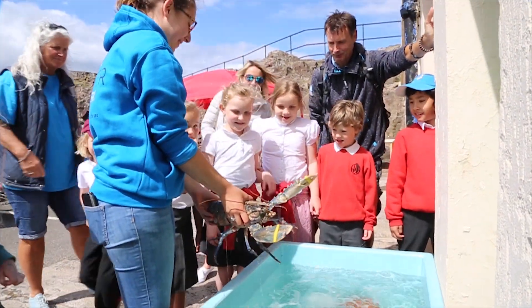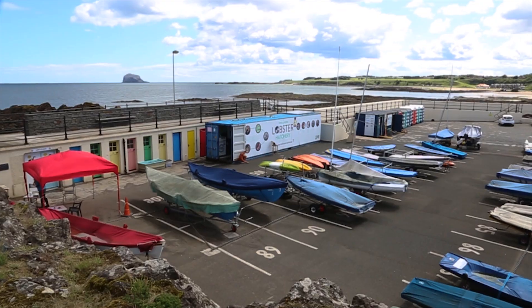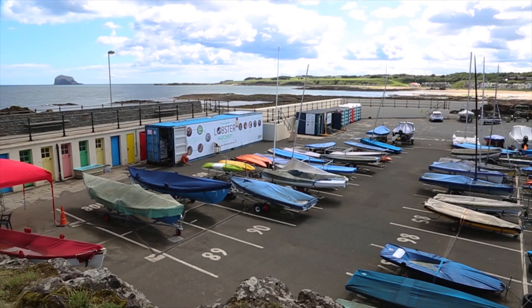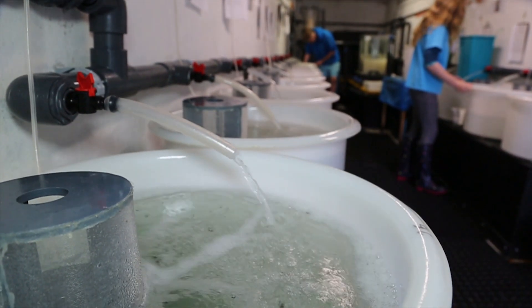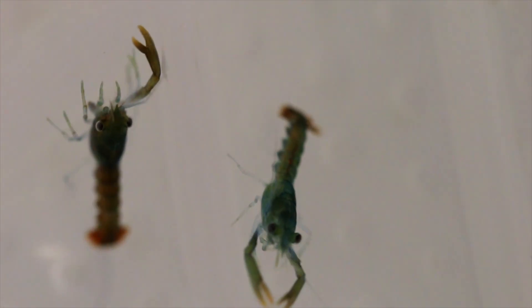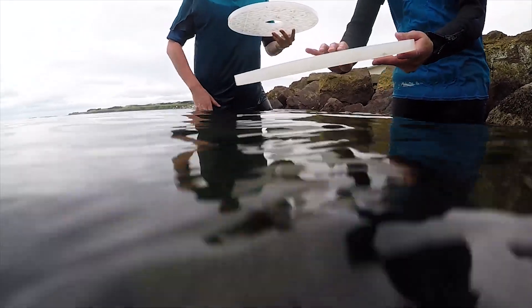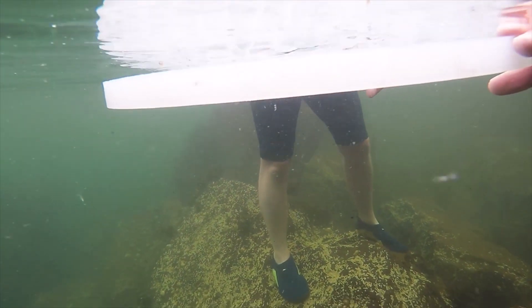We started up the hatchery literally with just a demonstration and a kind of education container, and it was quite a few seasons before we could actually get the grant funding to go into what we call production — which is hatching, rearing and then releasing smaller, baby lobsters — and it gives them hundreds of times more chance of survival in the wild.